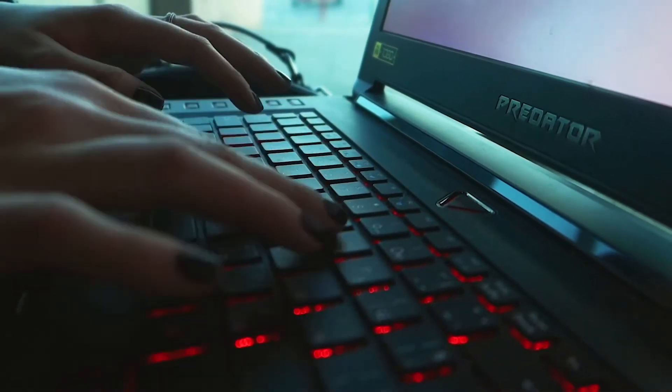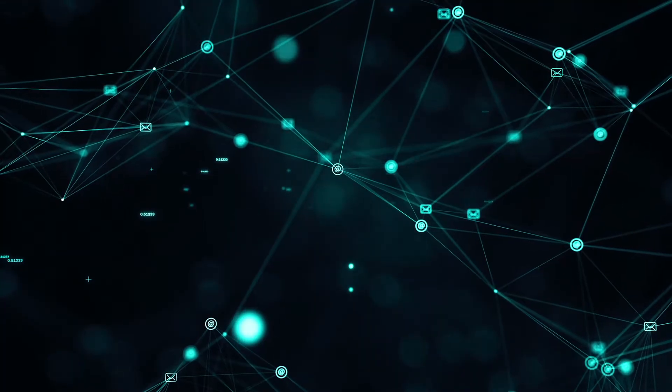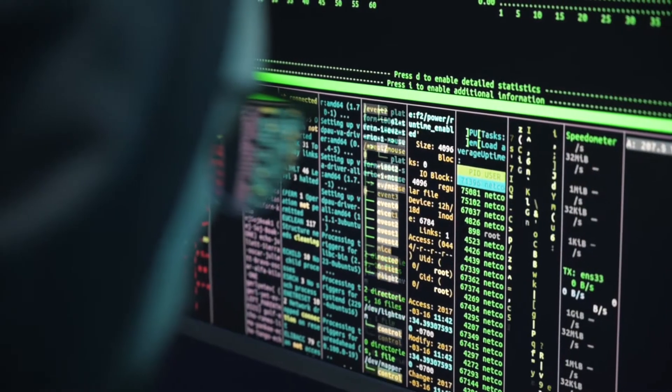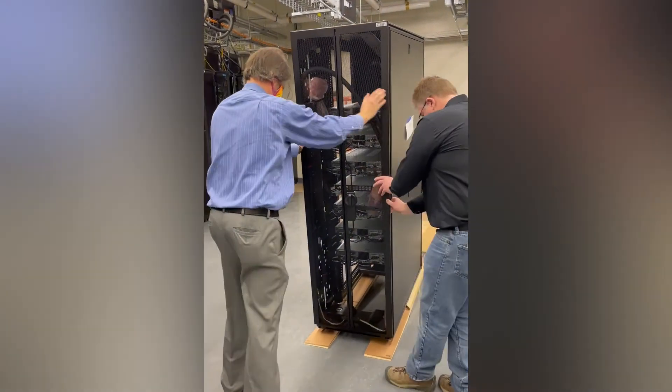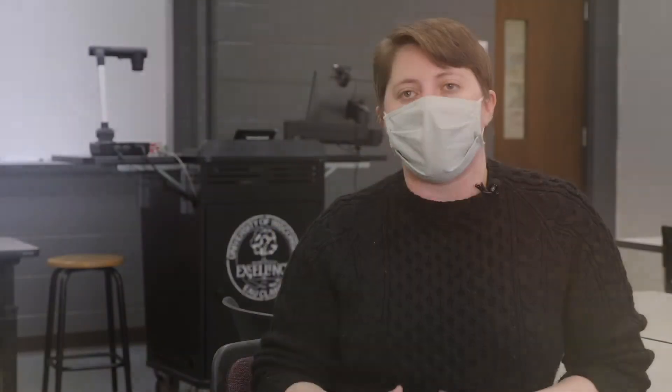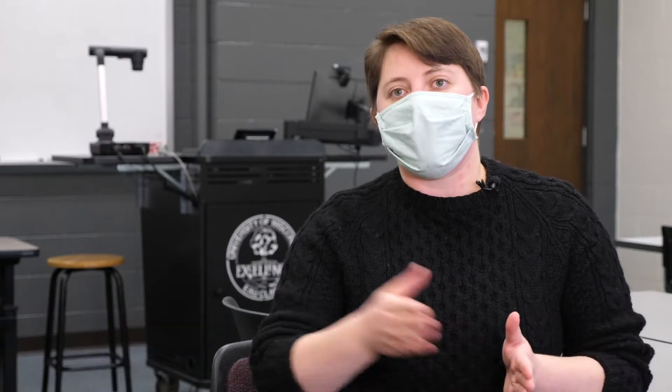The way that we access the supercomputer is through an internet connection. It's an actual physical device at Chippewa Valley Technical College, and so we send our code and our data off to that site. It does the running — it's an actual physical machine there — and it sends the results back to us.